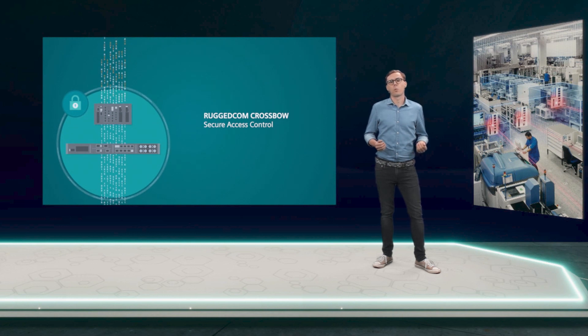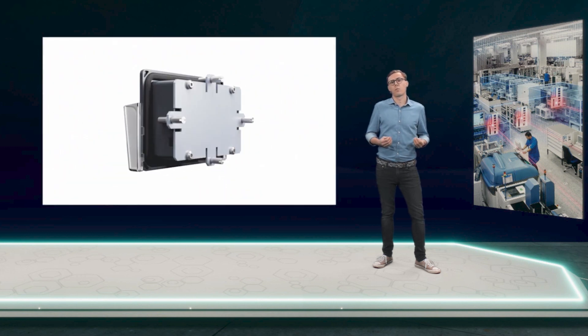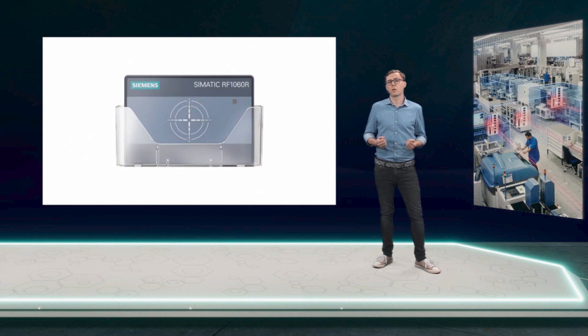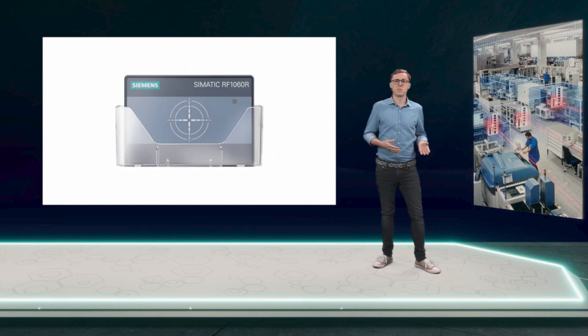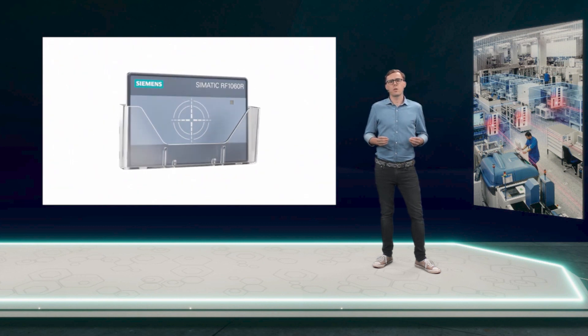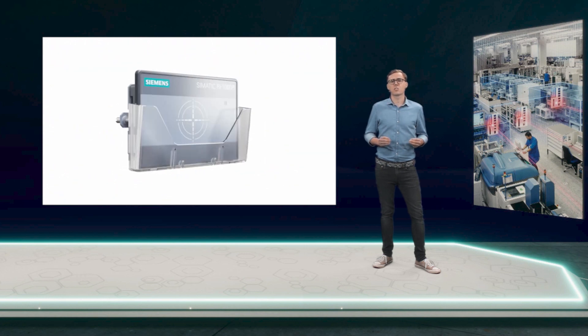Let's take a step back and recap what we have seen so far. We've explored options to easily configure our security devices and ways to monitor the security status of our networks. But we also need a solution to secure end devices against unauthorized access, and that ideally without entering a long username and password. With our Zemartic RF1000 reader family and the appropriate employee's own ID cards, you can restrict user access on machinery and equipment like PCs and HMI devices. The new OEM version of the Zemartic RF1070R reader even allows customization of its front film.